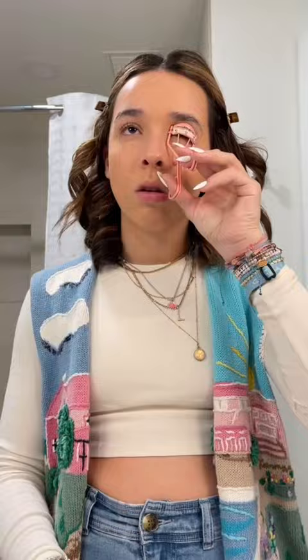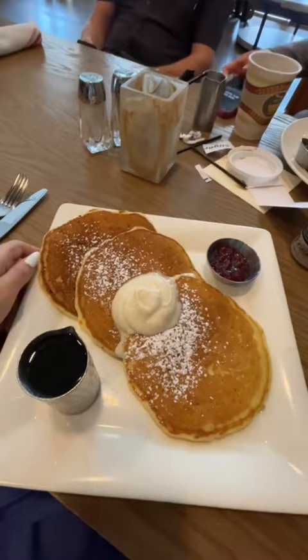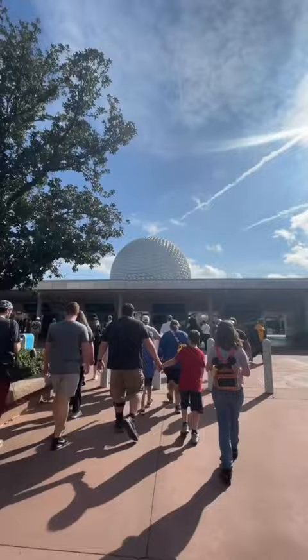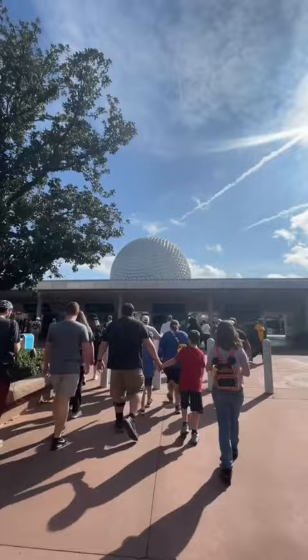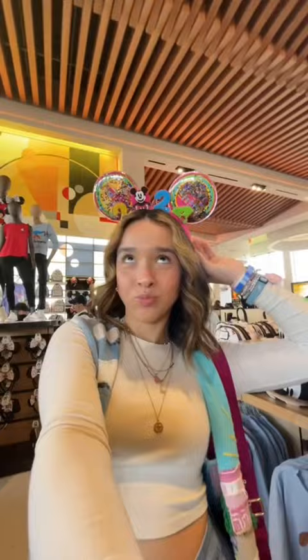So I threw on this fit — I thrifted this vest from the Rose Bowl Flea Market. Literally one of my best thrift finds ever. I picked my Trix socks, so cute, and started my day with a Celsius. I got pancakes, which is my all-time favorite. Then we headed to Epcot. There actually weren't as many people as I thought because of the Disney Marathon, but I think those people cleared out since we came at like 1 p.m.